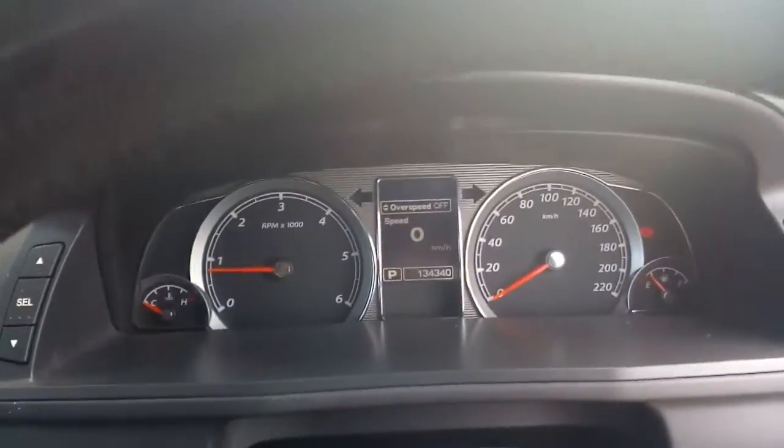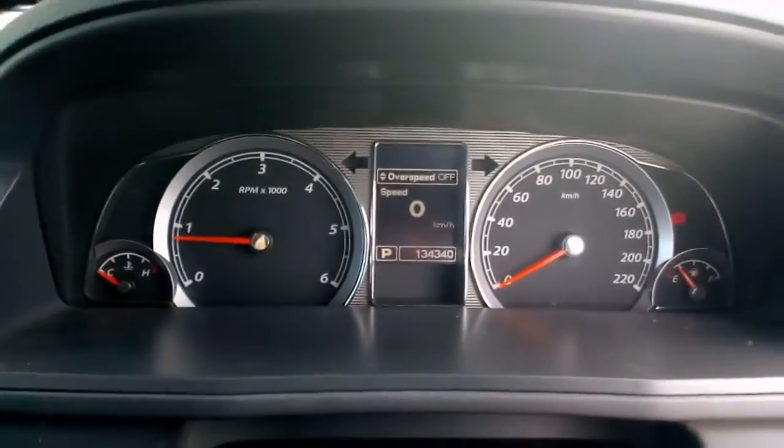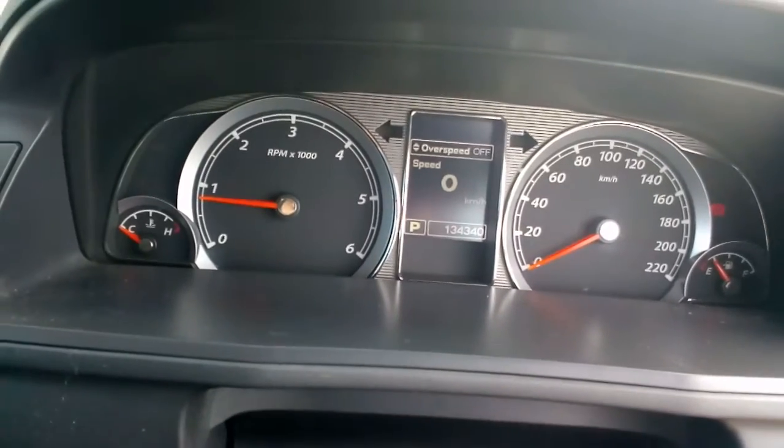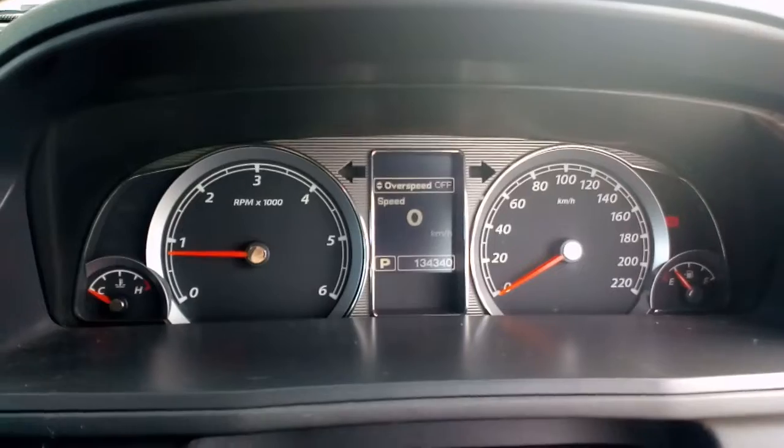It's a Territory diesel rear wheel drive and we're dismantling it here at Norellon Auto Parts Plus. You can give us a call on 02 4646 1733. If you need some Territory parts or any other car parts for that matter, give us a call.